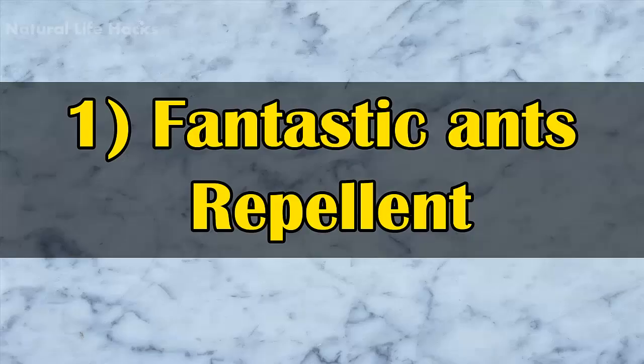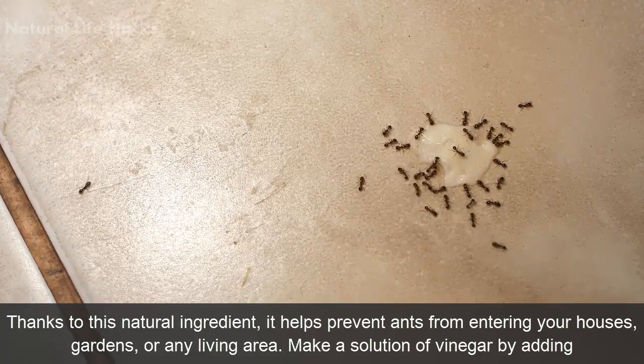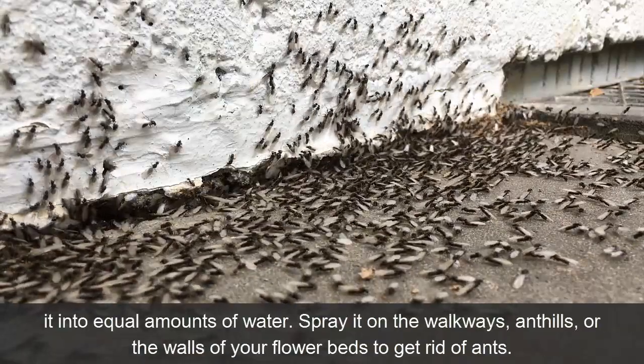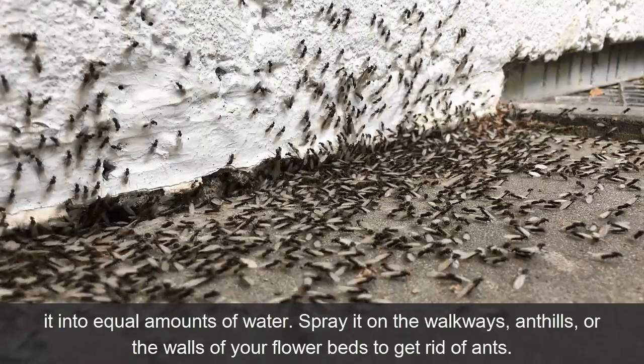1. Fantastic Ant Repellant. Thanks to this natural ingredient, it helps prevent ants from entering your houses, gardens, or any living area. Make a solution of vinegar by adding it into equal amounts of water, then spray it on the pathways, ant hills, or the walls of your flower beds to get rid of ants.